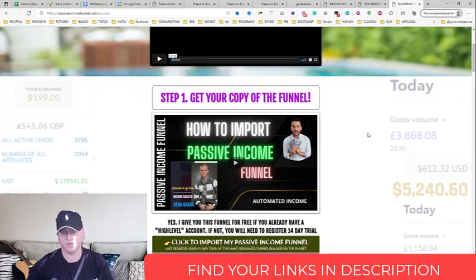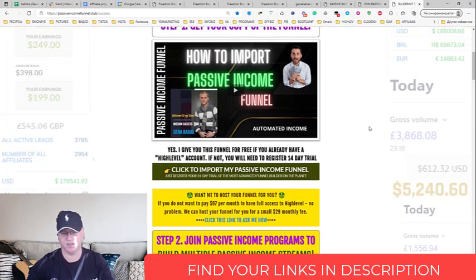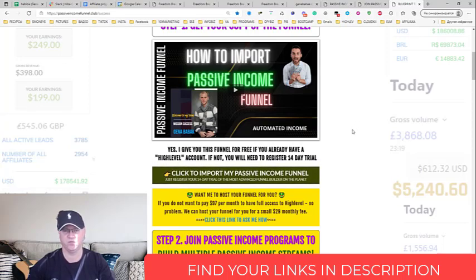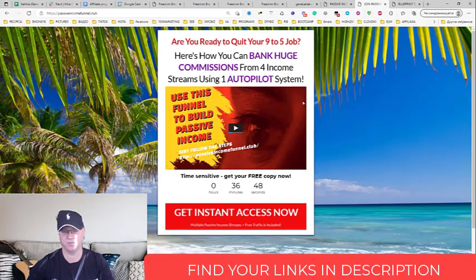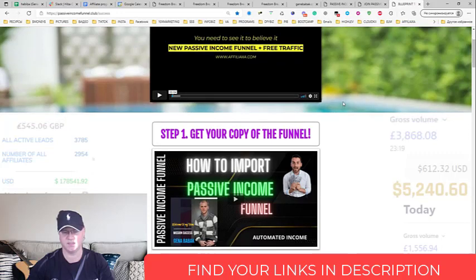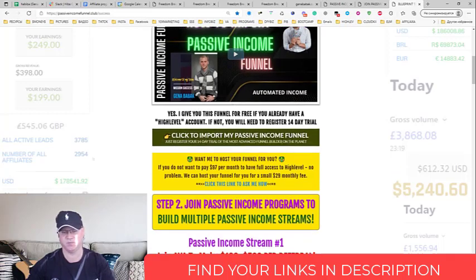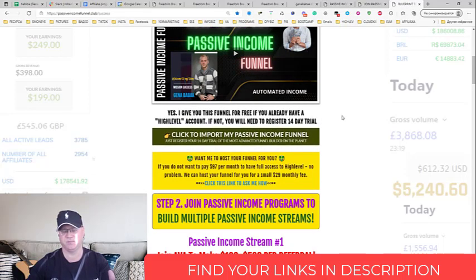To get the passive income funnel, it's absolutely free, but they will need to subscribe for the funnel builder to host this funnel. Everything starts from the 14-day trial, and after that it will be 97 dollars per month, but you will get 40% commission — 40% recurring commission. The idea is very simple: you promote the first page of your funnel to anyone who wants to learn how to build passive income online and make money from home. They see a presentation video where I explain how everything works, they go through the steps, register for the 14-day trial, pay 97 bucks per month, and you get 40% commission plus 5% commission on Tier 2.